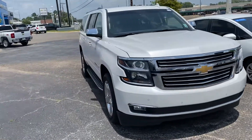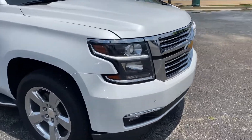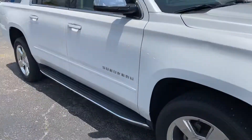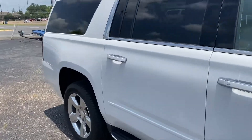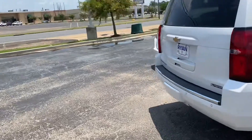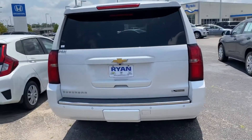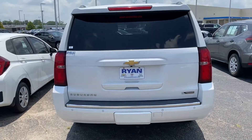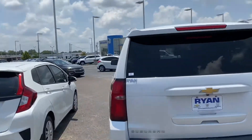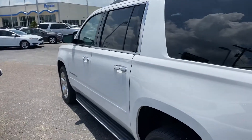It does have the 5.3 liter, nice chrome accents, fog lamps, sensors on the front, chrome mirrors — just beautiful all the way around. Backup camera, electric power tailgate, backup sensors as well. It's all around a good-looking car, very clean.